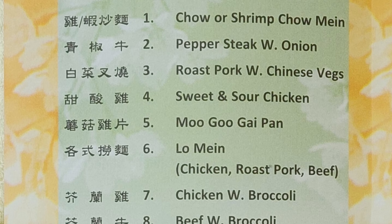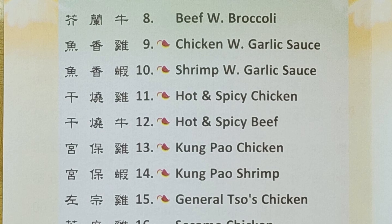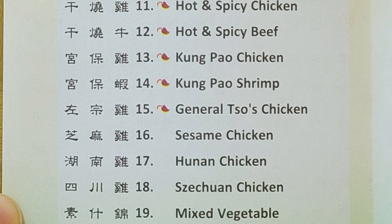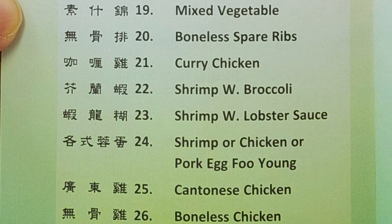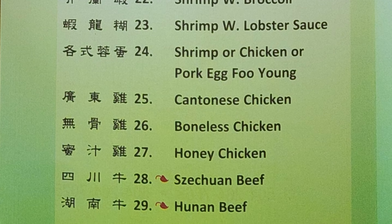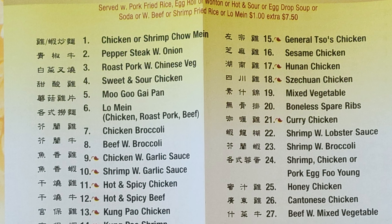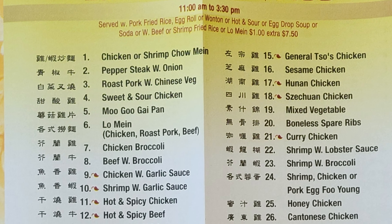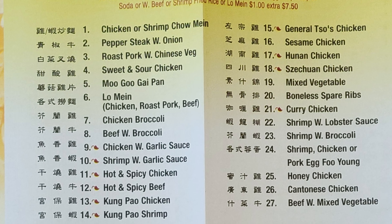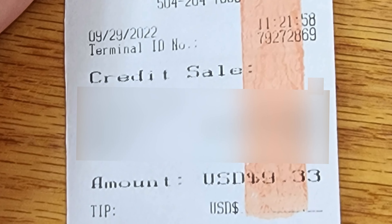The combination platter and lunch special menus are nearly identical, offering chow mein, pepper steak with onion, roast pork with Chinese veg, sweet and sour chicken, moogoo gai pan, lo mein chicken, roast pork beef, chicken or beef with broccoli, garlic sauce options, hot and spicy chicken and beef, kung pao chicken and shrimp, General Zhou's chicken, sesame chicken, hunan chicken, szechuan chicken, mixed vegetable, boneless spare ribs, curry chicken, shrimp with lobster sauce, shrimp with broccoli, egg foo young varieties, honey chicken, cantonese chicken, and beef with mixed vegetable. You can also get items hot and spicy.